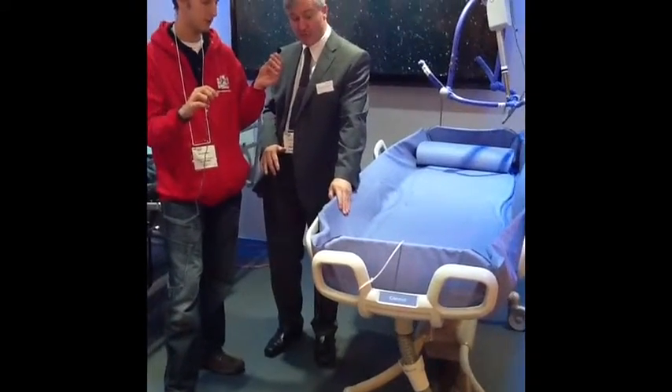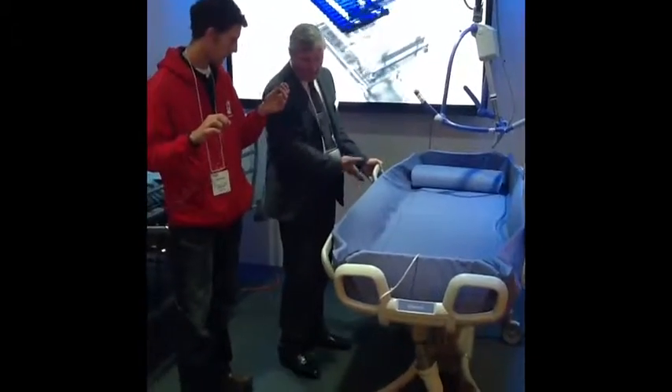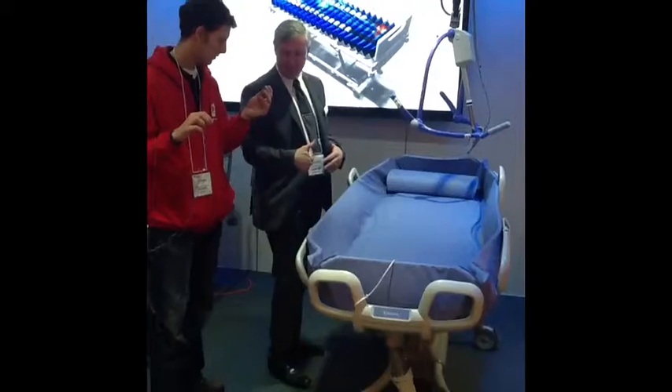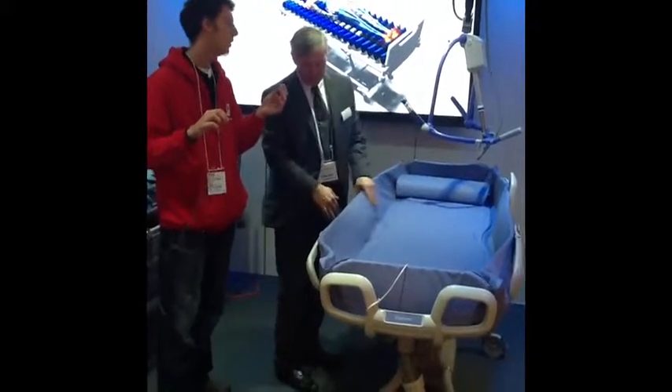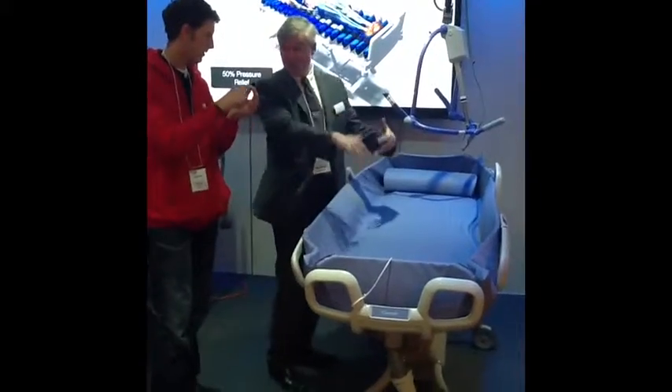It's nice and smooth. One of the other features is the fact that the shower trolleys would have a rail here, which would make it very difficult for carers to get access. We now have a sculptured contour here, which allows the carers to get in much easier.